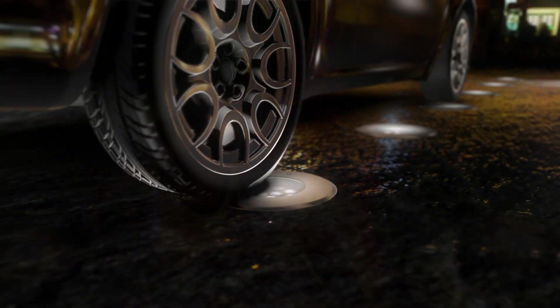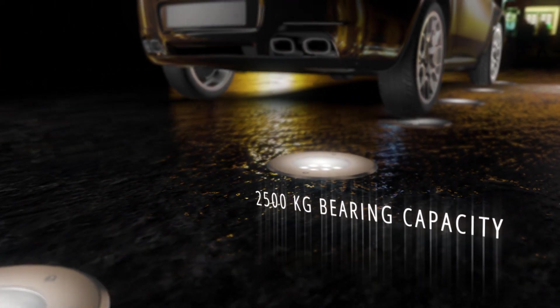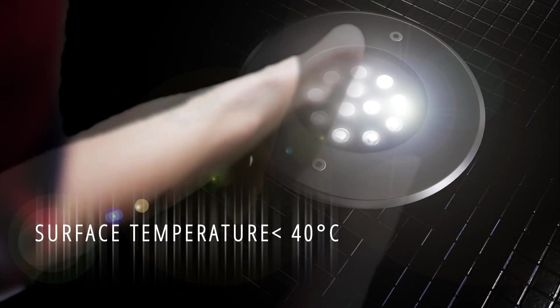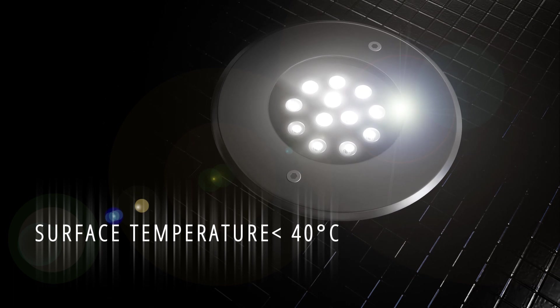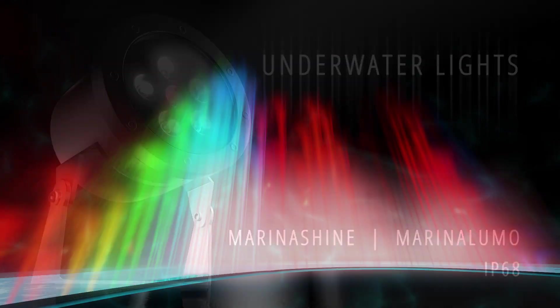The toughened glass and body can withstand weights of up to 2500 kilograms, while the glass surface temperature never rises above 40 degrees, making it safe to be traversed upon barefoot.